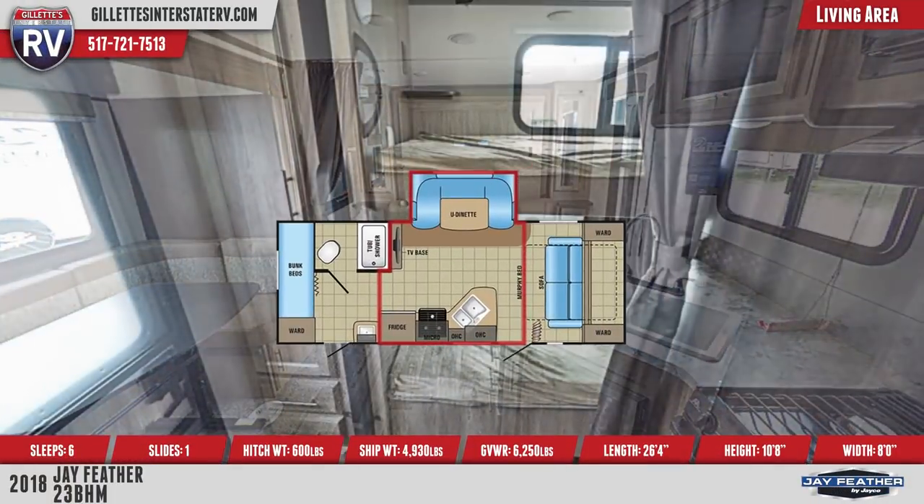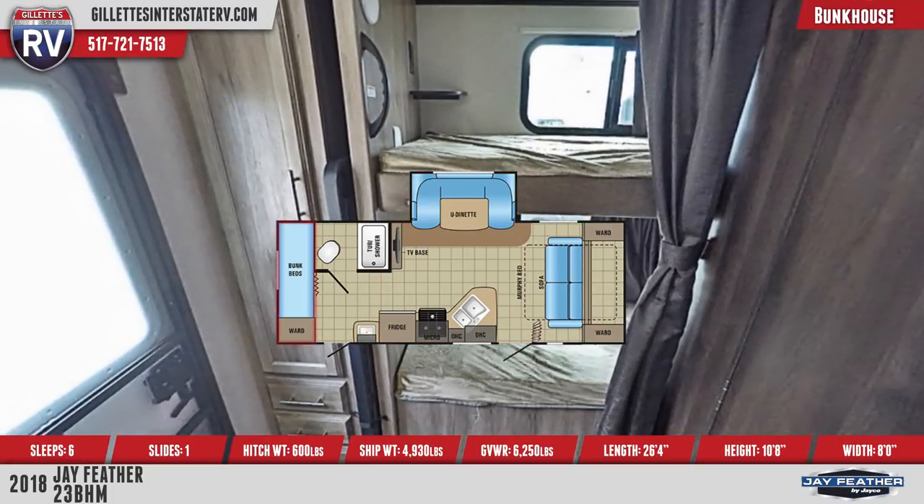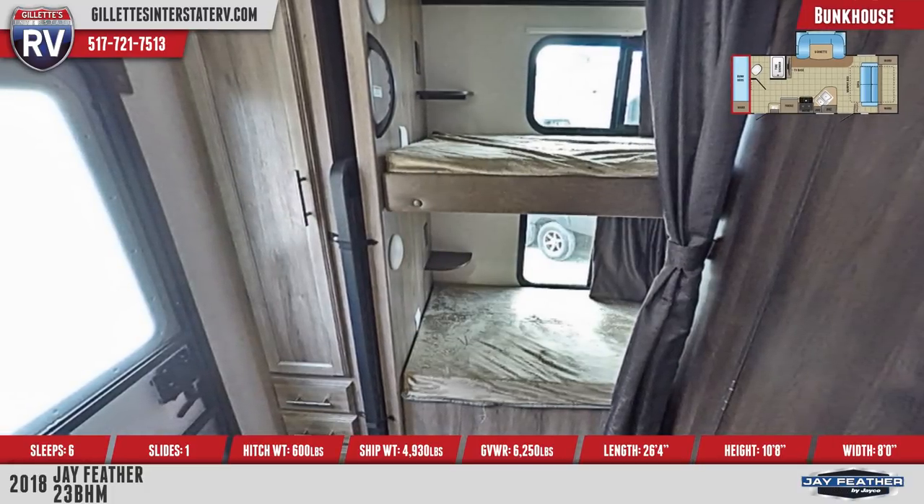In the rear are double bunks with teddy bear soft-touch bunk mats and privacy curtains. Each bunk has wall outlets and corner shelves.